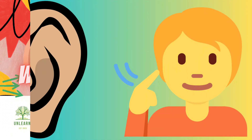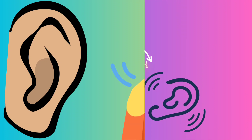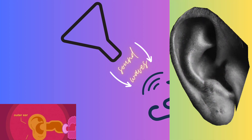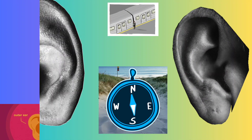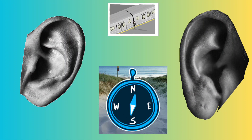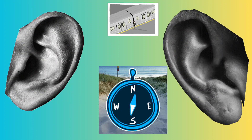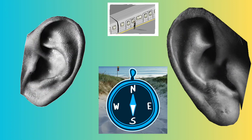Our journey begins with the external ear, also known as the auricle or pinna. This visible part of the ear serves as a funnel, capturing sound waves from the environment and directing them towards the ear canal. Its unique shape and contours help in sound localization, enabling us to determine the direction of the sound source.